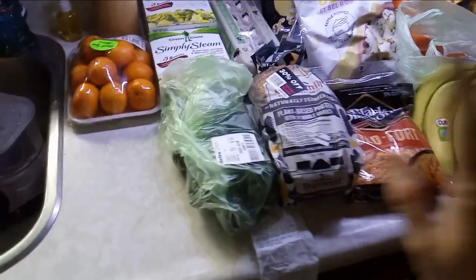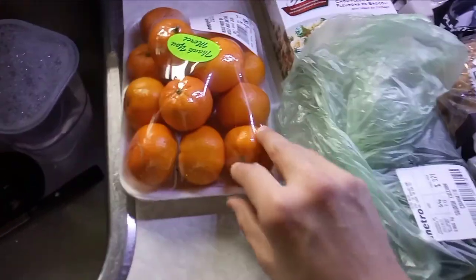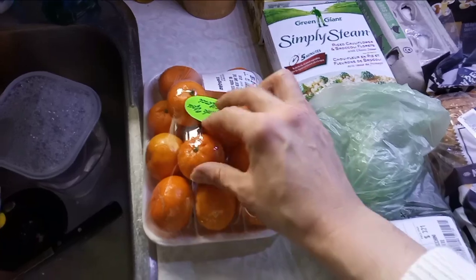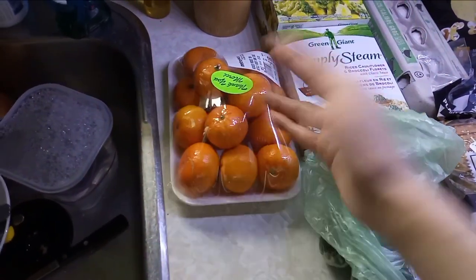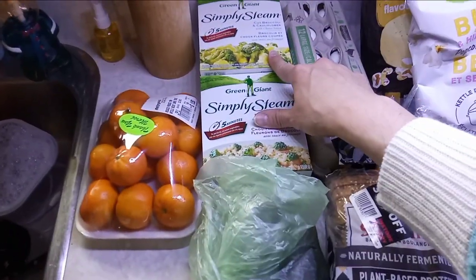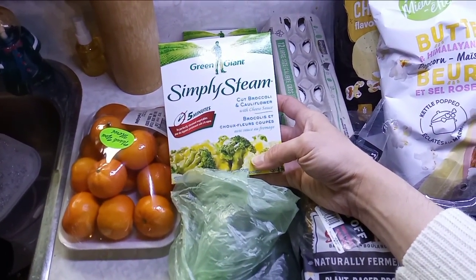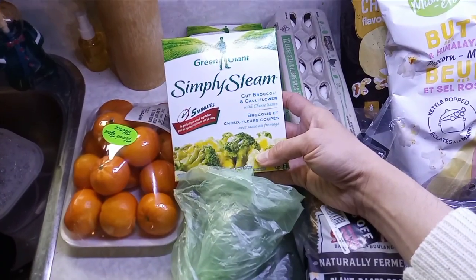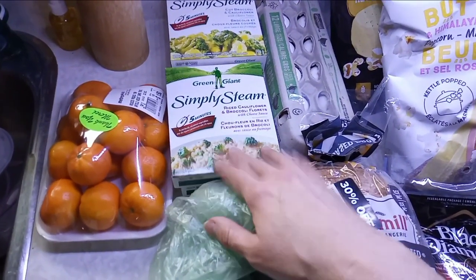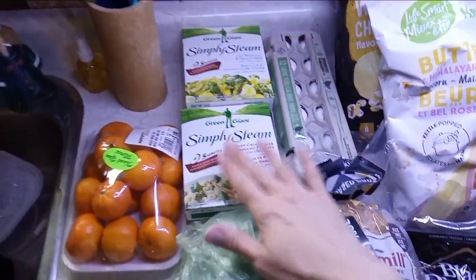So first I went to the Metro. On the clearance rack these were $1.50 a pack — a bag of these is $3.88 right now, so I said $1.50 for that and there's nothing wrong with them, the bag must have busted open so they just reduced it. These are Simple Steams — so good. You just put them in the microwave or in a pot and warm them up. Simple Steam rice and cauliflower — I got two boxes of those. Jay loves that, so I got four boxes in total at $1.99 a box.